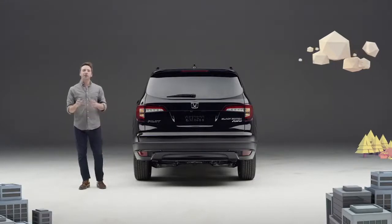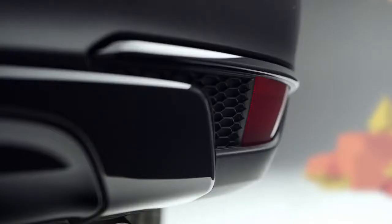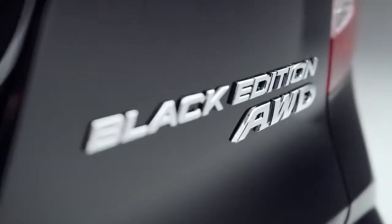Around back, we see black tail light trim, as well as gloss black accents on the lower fascia. And did we mention it's the Black Edition?